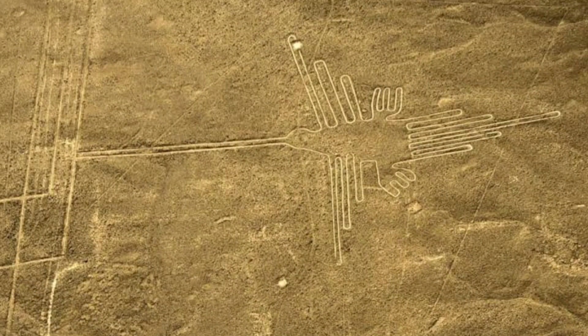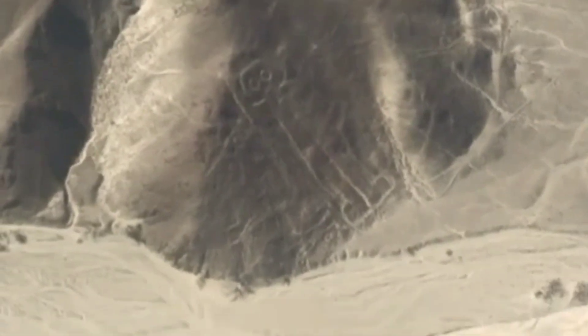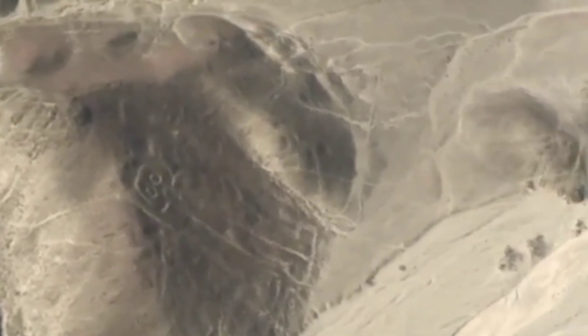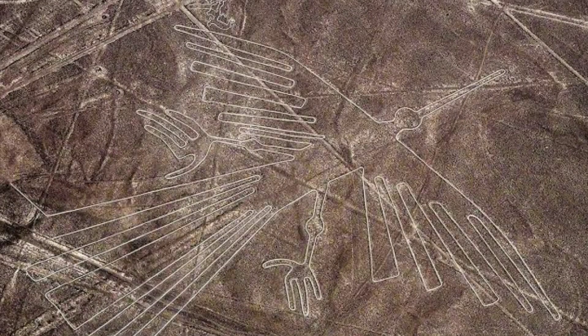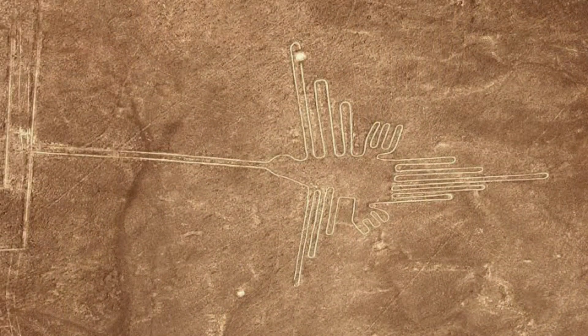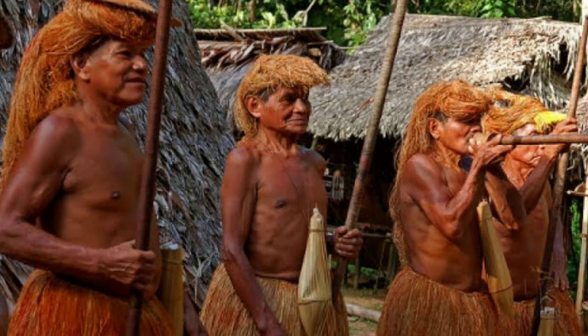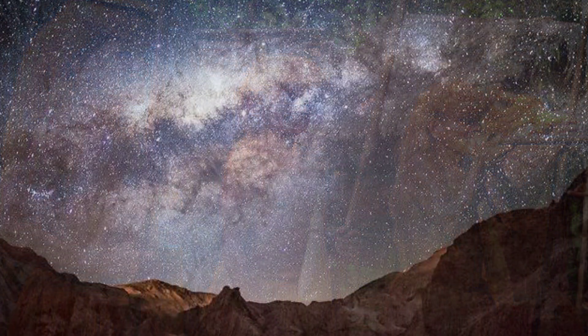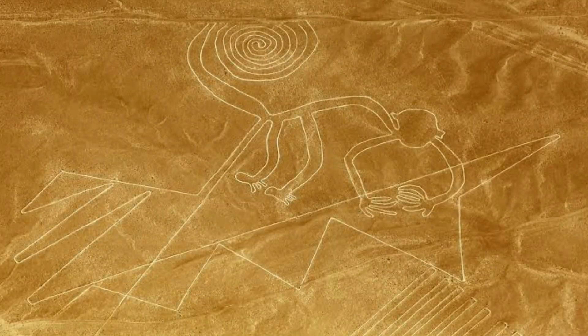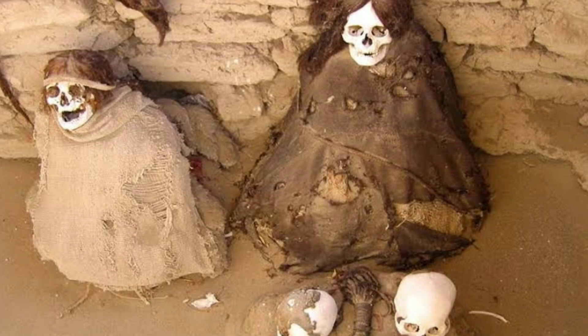These lines are shrouded in mystery due to several intriguing aspects. The size and complexity of the Nazca Lines, many of which can only be fully appreciated from the air, raise questions about how and why they were created on such a large scale. The lines and figures are remarkably precise and symmetrical, even though they were created without the aid of modern technology — the ability to maintain such accuracy over large distances is puzzling. The exact purpose and meaning of the lines remain unknown, with theories suggesting they might have been created for religious or ceremonial purposes, for astronomical observations, as a form of art, or to mark underground water sources. How the Nazca people managed to create such large and intricate designs on the desert floor without a bird's-eye view remains a mystery.